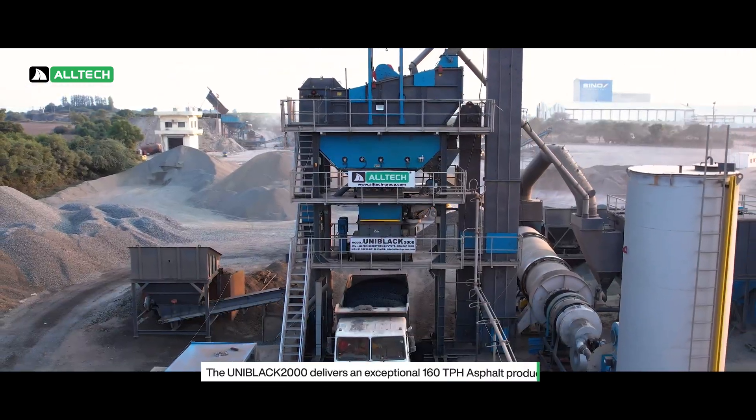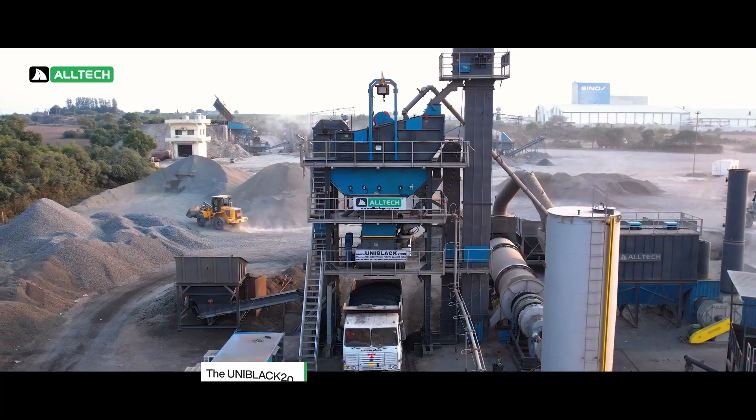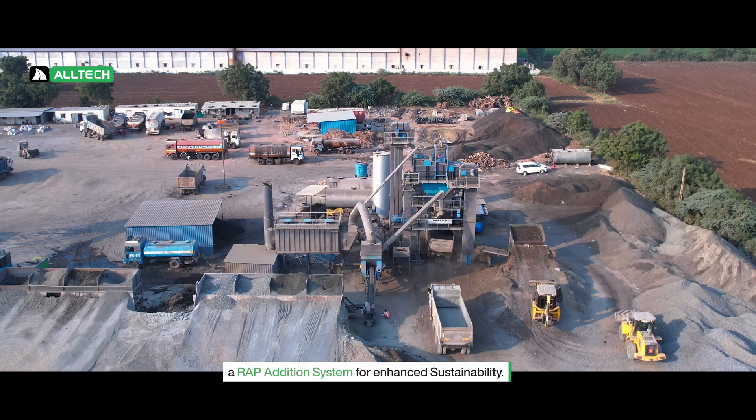The Uniblack 2000 delivers an exceptional 160 tons per hour asphalt production, featuring a coal fire burner for reduced operating costs and a recirculation system for enhanced sustainability.